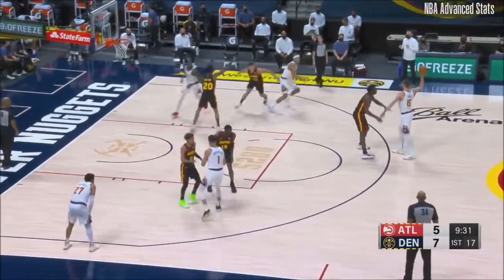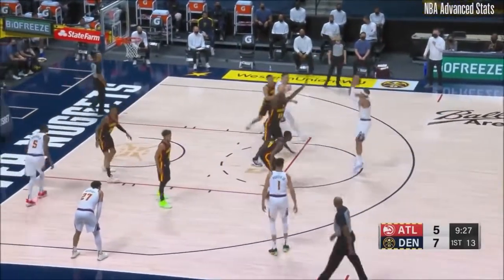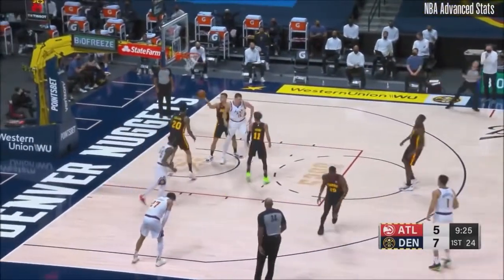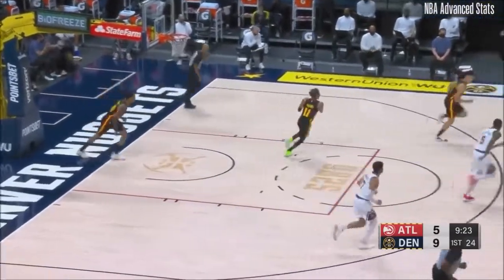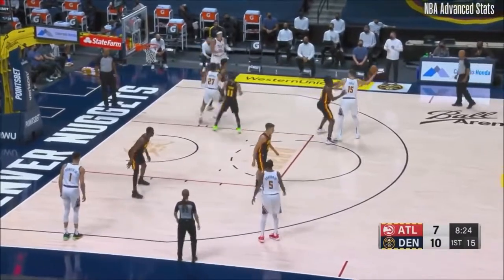Bogdanovich did not play in the first meeting between the two teams. Now Gordon around the screen. He takes a 17-footer. That's good. Aaron Gordon off to a good start. That's been the biggest difference in his points per game rise from a year ago.